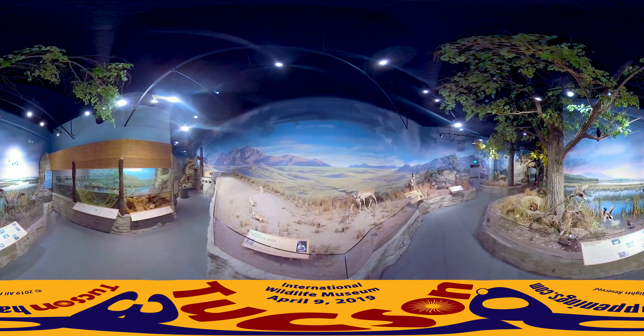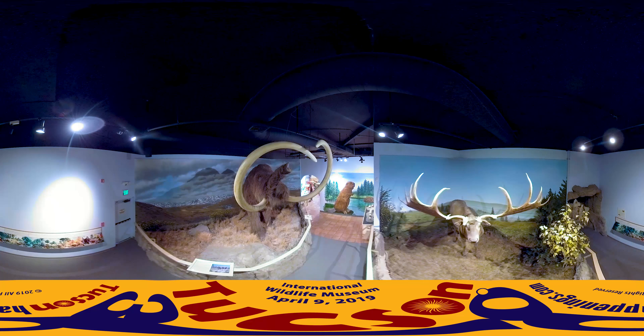This air-conditioned attraction includes dioramas depicting wild animals in their natural settings, videos, interactive computers, and hands-on exhibits to promote wildlife appreciation and conservation.